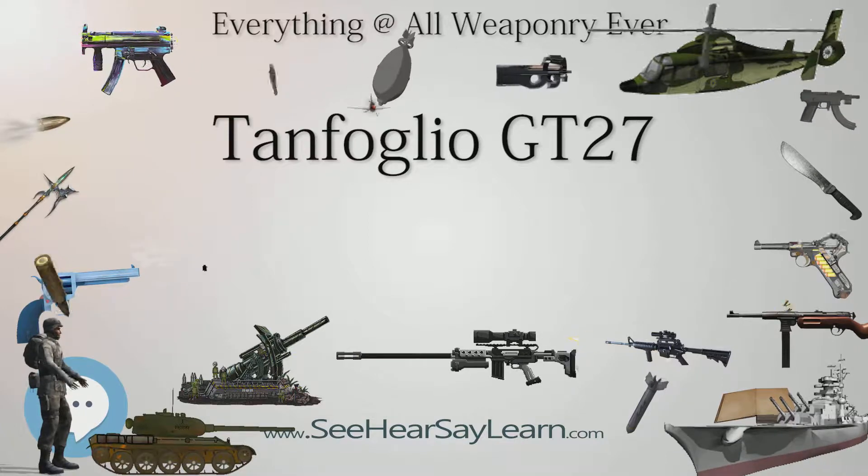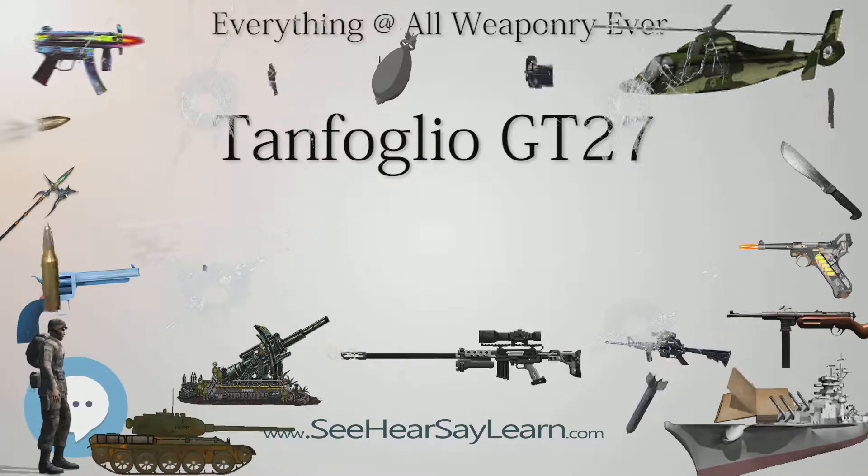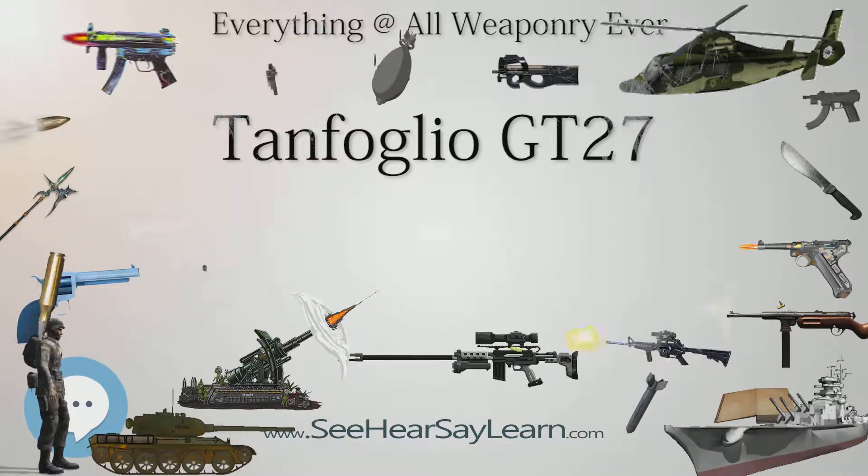These handguns are small and compact, making them ideal for CCW and as a hideout gun.